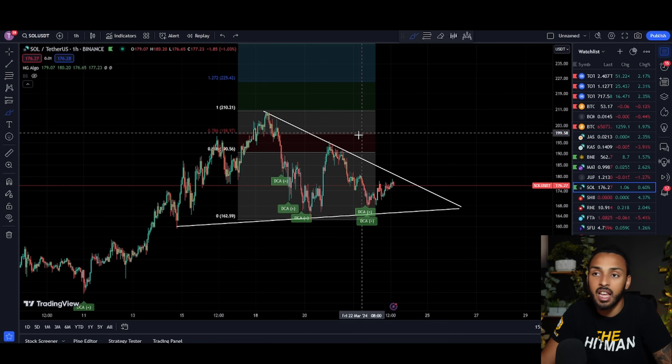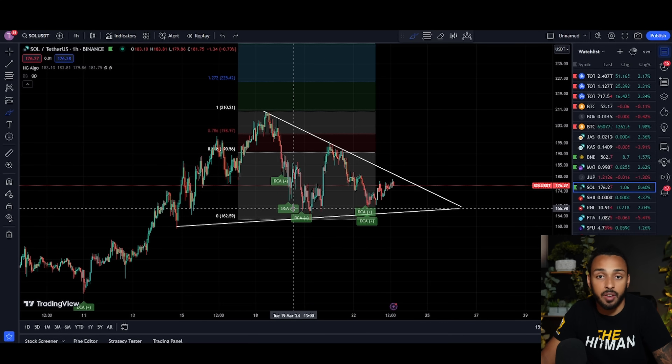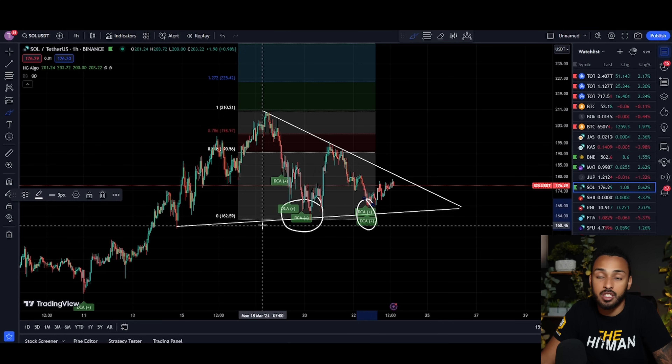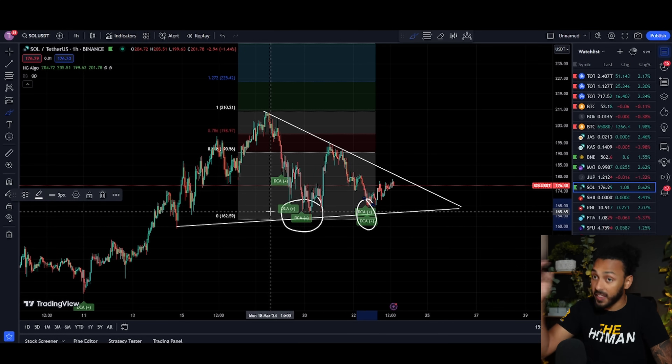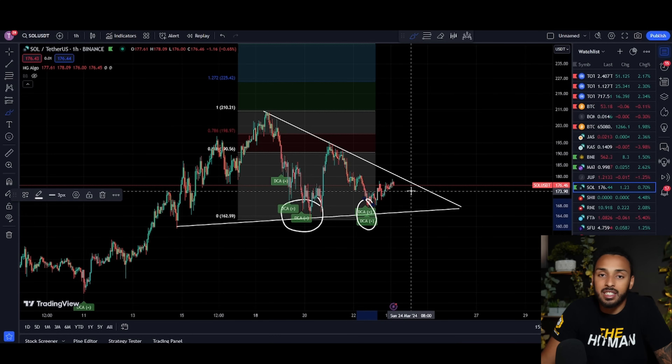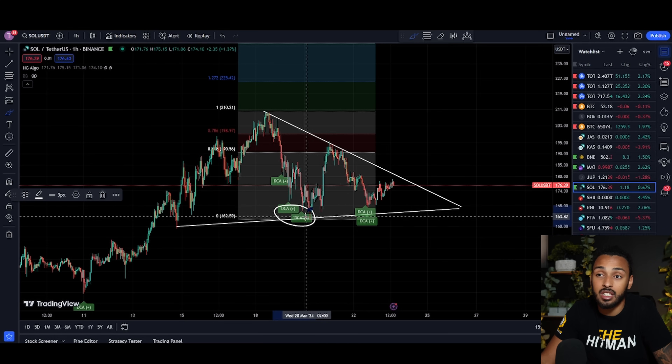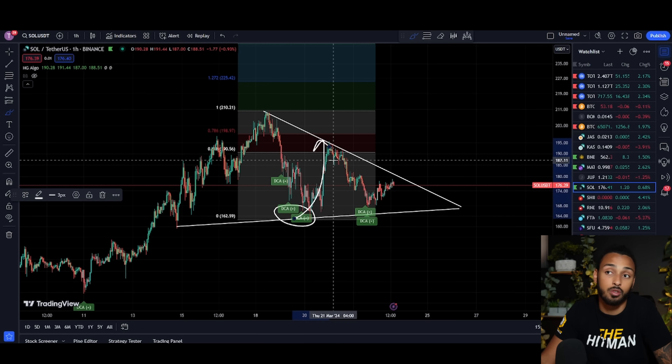On top of that, we can see that our dollar cost average signal, which was developed by my company — the link is down in the description below — has been going off like crazy every time we get to the bottom side of the support, basically saying this is a good time to buy. I do most of my investing based off of HD Algo because we built it ourselves, we know what goes into it, we know it works, and we backtested it for over a year. As you can see, it's given us these signals before Solana's price makes these huge rallies.